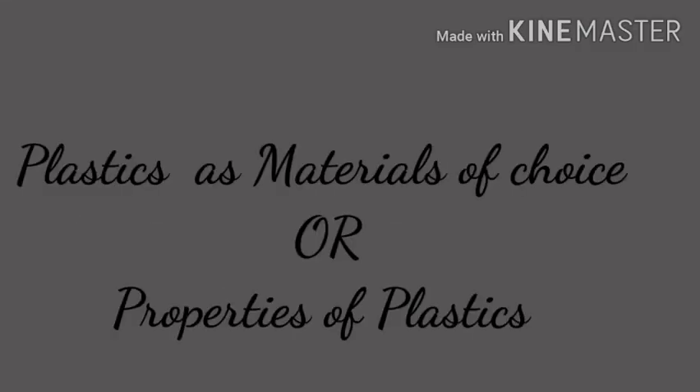Properties of plastics: Number 1, plastic is chemically unreactive. Number 2, plastics are poor conductors of heat and electricity. Plastics can be molded into different shapes. Plastic is quite cheap and easily made. And lastly, plastic is light, strong and durable.